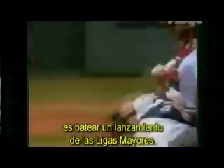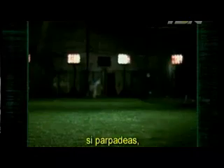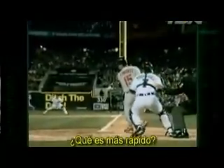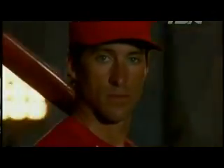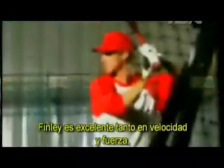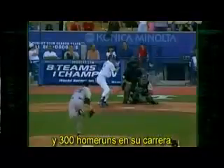Some say that the single hardest skill to master in all of sports is hitting major league pitching. The expression is 'blink and you'll miss it.' So the question is: when you're facing a 95-mile-an-hour fastball, if you blink, will you miss it? What's faster — a major league fastball or the blink of an eye? To find out, we enlisted one of the best all-around athletes to ever play in the bigs: All-Star center fielder Steve Finley.